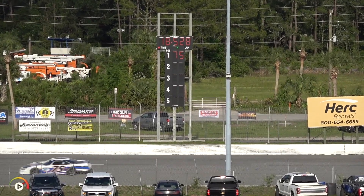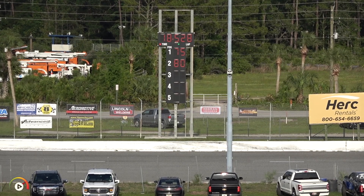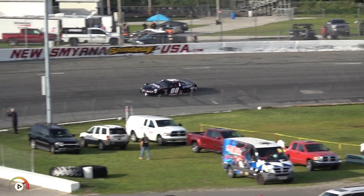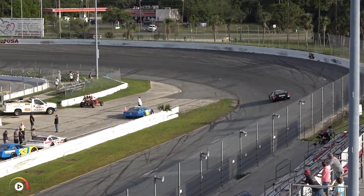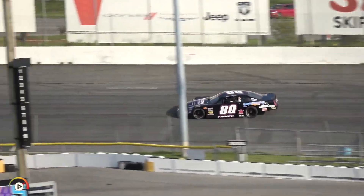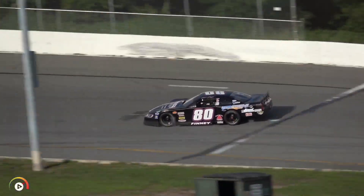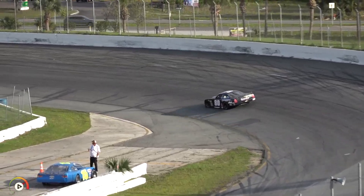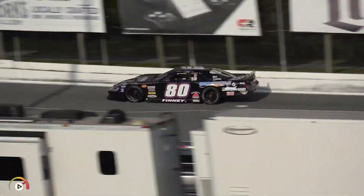Next out to qualify will be the Finney Racing Enterprises Bob Steele Chevrolet, number 80, for Brian Finney. Brian Finney, our next qualifier. Brian Finney on track now, trying to beat an 18.528 from Brighton Horner's number 75. Finney will complete lap number one and be an 18.222 there for Brian Finney.